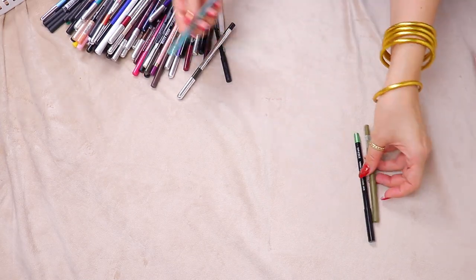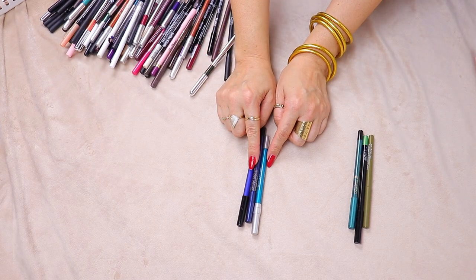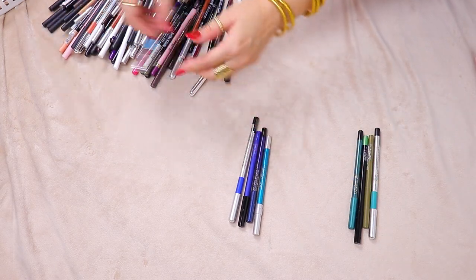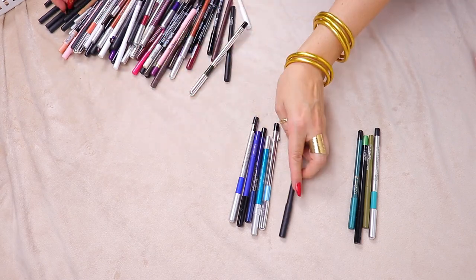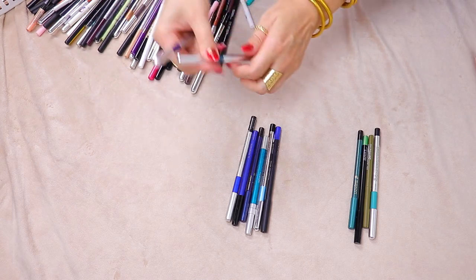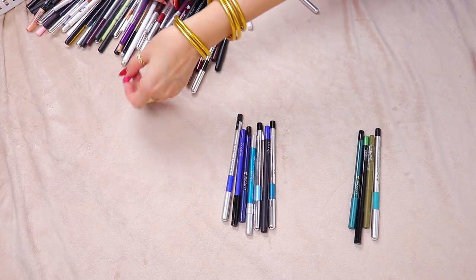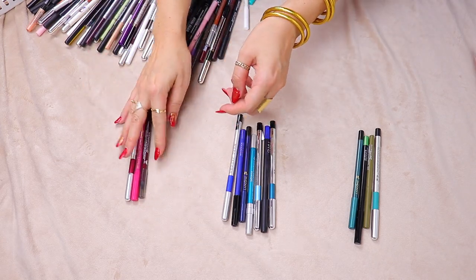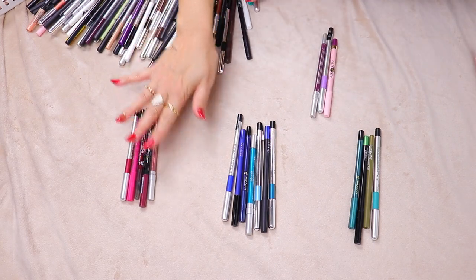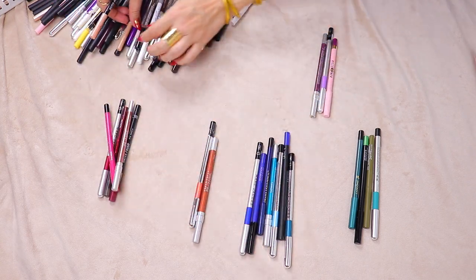Starting off with greens — I'm going to do green and teal shades together, and then turquoise and blue colors here. I mean, I told you all from the beginning I don't even really wear blue eyeliners, so why are there this many blue eyeliners already. Then we'll do red and pinks together including maroons and all those shades. Purpley plum colors. Then we have some fun copper shades, nudes.